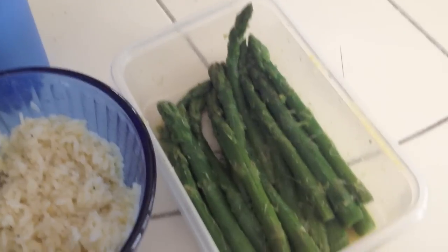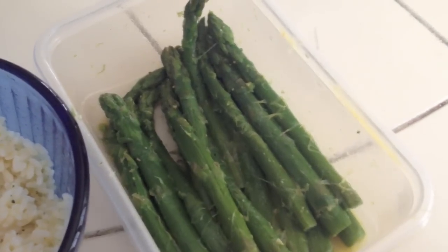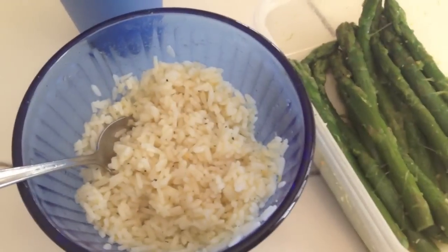Two of my favorites for lunch: asparagus, which I steamed in a bag in the microwave, and some rice.